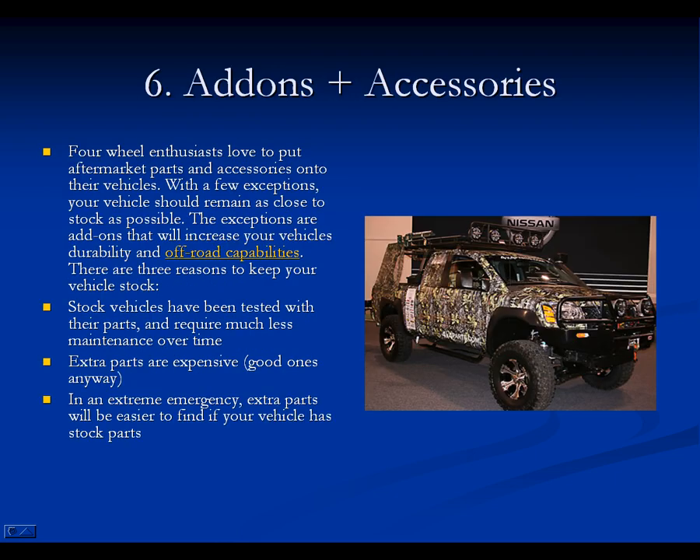Six, add-ons and accessories. These are pretty essential. For instance, this car — I think it's a Nissan — it doesn't come stock with the upper lights or the extra bumper. I bet this car is custom. See how it's camo? You want it to blend in with your surroundings. If you know you're going to go into the woods, you want something like this. If you know you're going to go into the snow, you want something that blends in with the snow.